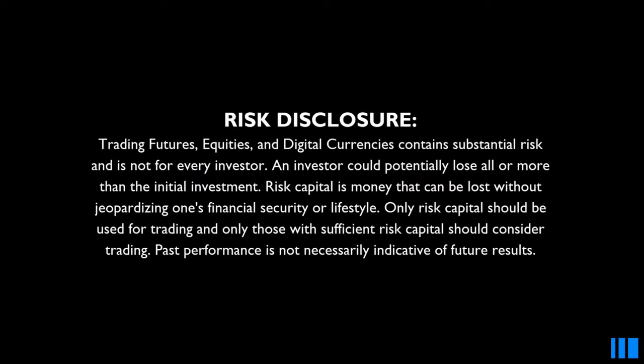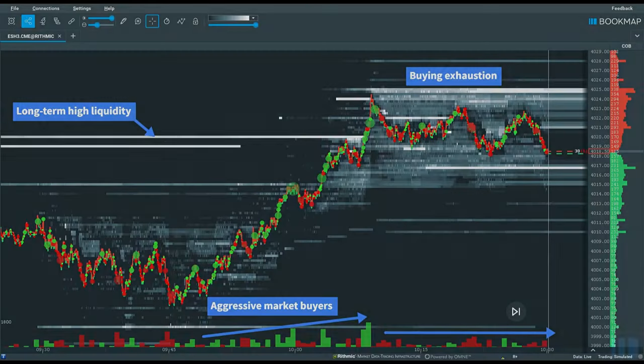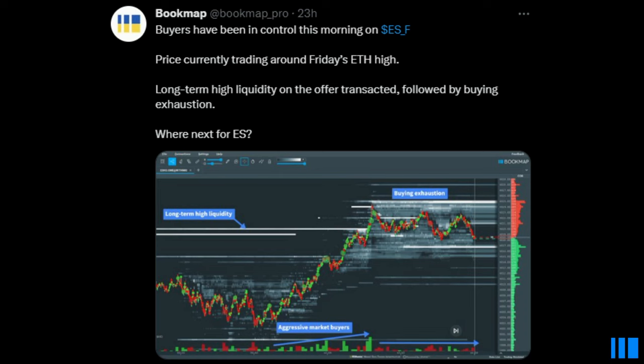Hello traders! Just a quick follow-up video to a tweet we sent yesterday. We highlighted a simple market mechanic that can often signal a reversal. I want to quickly go over why the market was primed to reverse, and show how you can use Bookmap to spot potential trend changes.